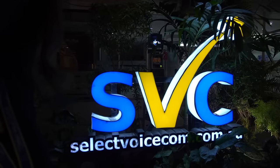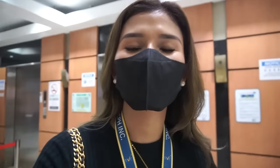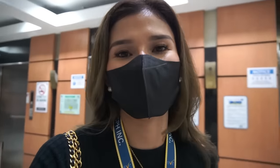As you can see, it's dark now. I'm already entering, going to work. We're here right now in IT Park. I'd like you to meet the company where I will be working with today — it's SVC, Select Voice.com, located here at I-1 building here in IT Park.